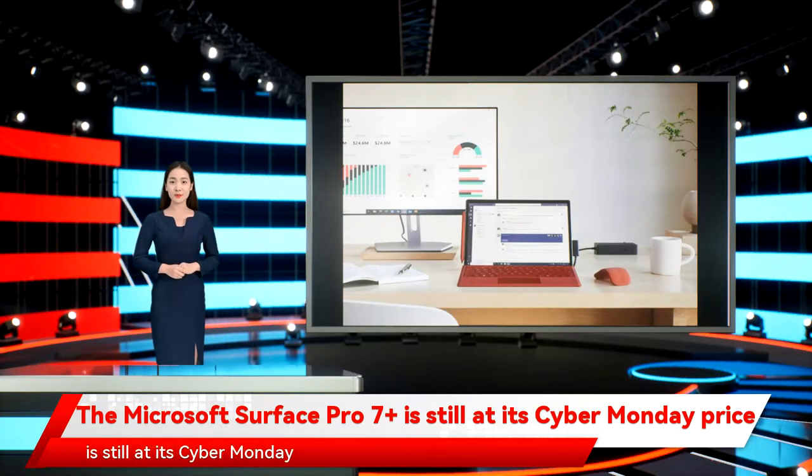The Microsoft Surface Pro 7 Plus is still at its Cyber Monday price. There was no shortage of options for shoppers who took advantage of Cyber Monday laptop deals, which covered machines of all shapes and sizes and across all budget ranges. Some of the best Cyber Monday deals for laptops are still available, even after the shopping event has ended.